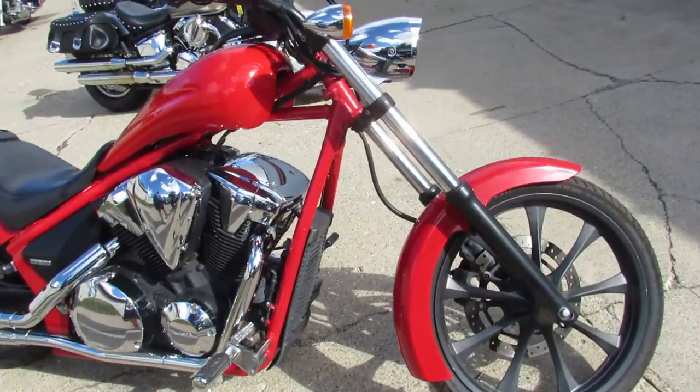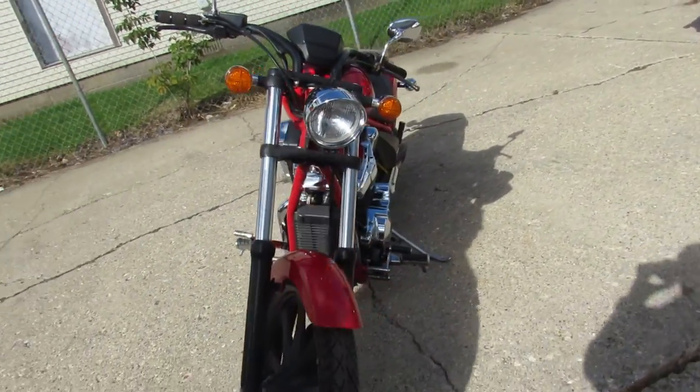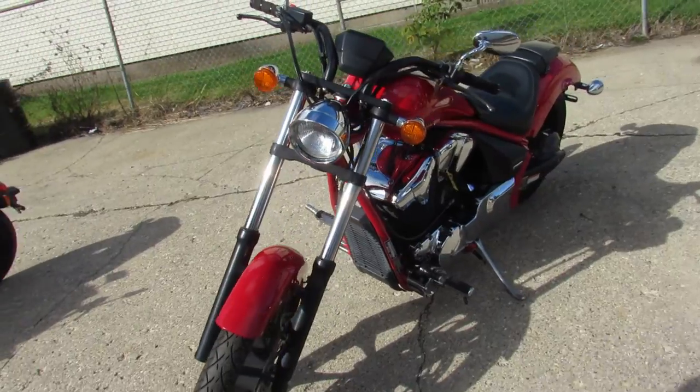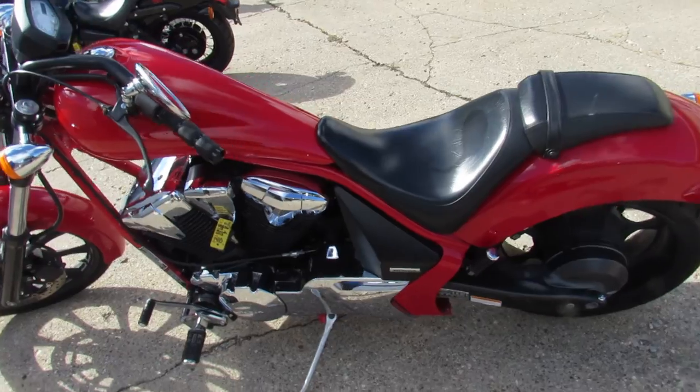It comes with that fire engine red. It's got a Cobra exhaust — it sounds great. Just serviced at a factory authorized Honda dealership and ready to go. Give us a call, we'll get it done. It's 810-648-9500.